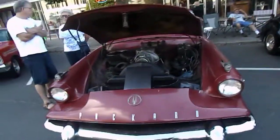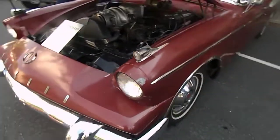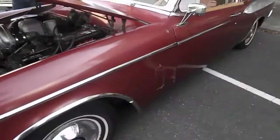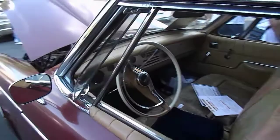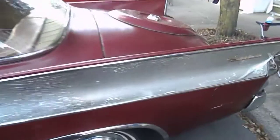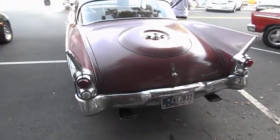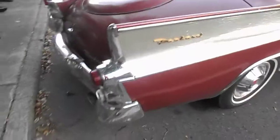This is a 1958 Packard Hawk and there were only 588 of these made. This lady Judy Butler owns it. Her husband, who has since passed away, had some cars and this was one of them. It just sat in a barn for 30 years, and last year her and her son got it out, got it roadworthy. I remember seeing it when she brought it to a local car show last year.